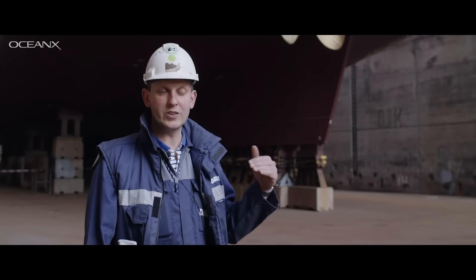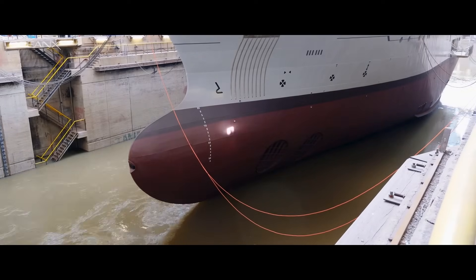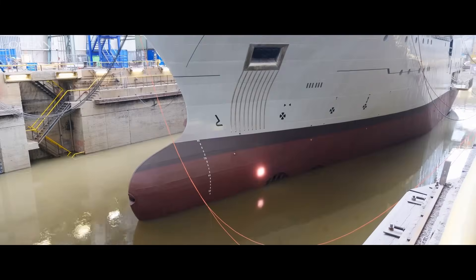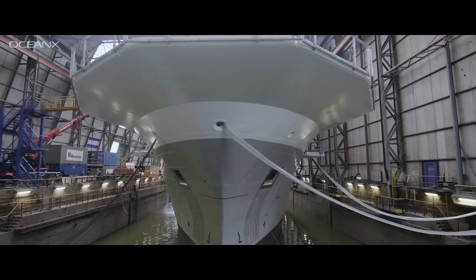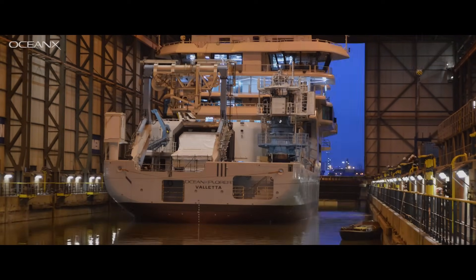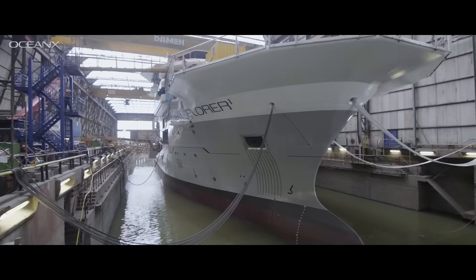First we do a complete hull integrity check. The water comes from our harbor, from the canal. We have two big valves in front of the dock which will be opened and the water starts coming in slowly. The amount of water is enormous. At a certain moment the vessel will come loose from the dock blocks and start floating. Once the dock is filled with water and the vessel is floating, we can open up the really big dock door and then the vessel can leave the dry dock.